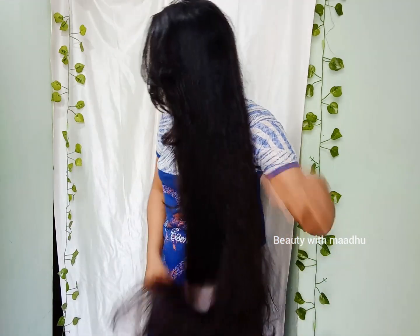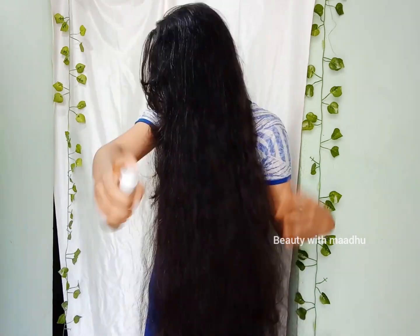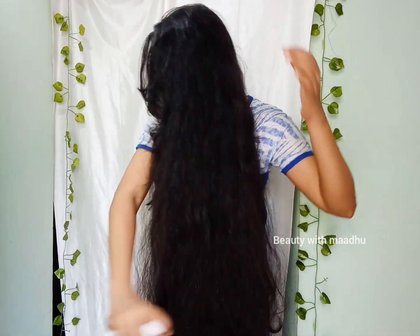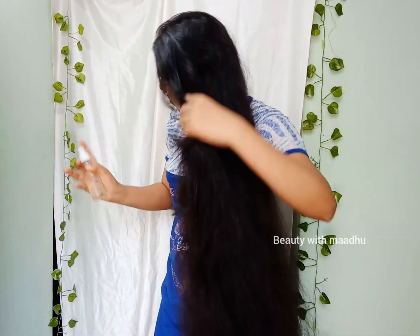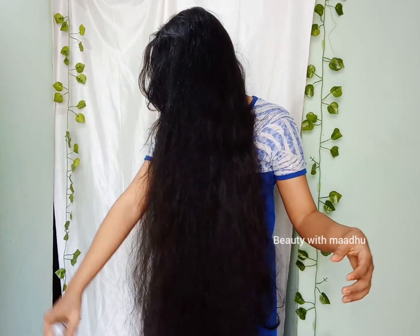I'll apply a hairspray. I'm going to apply my hairspray. Next is a hairspray for the same size.